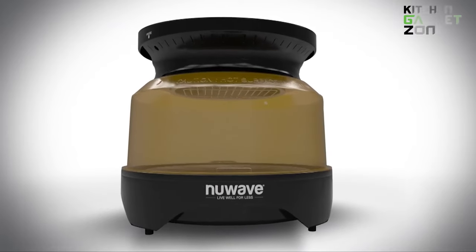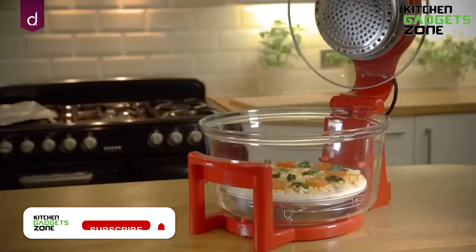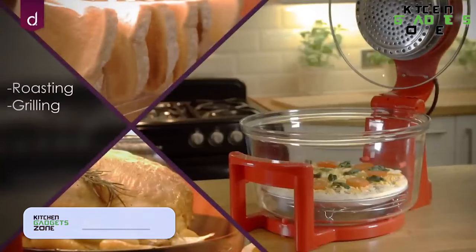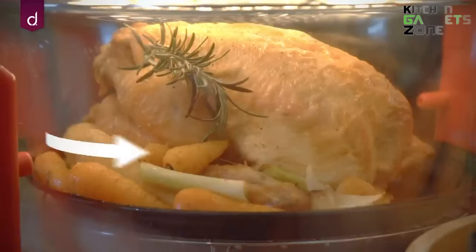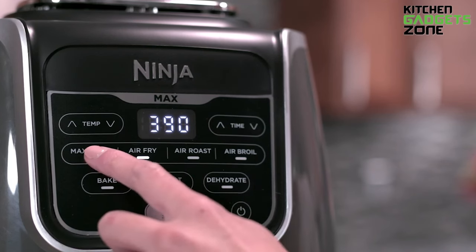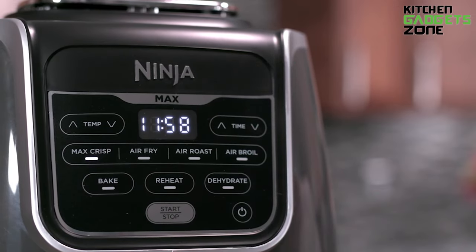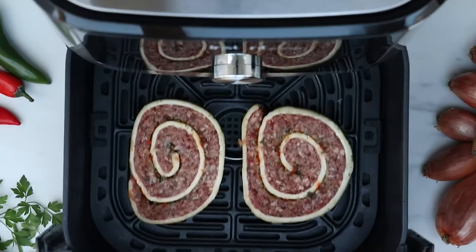Shedding light on its versatility, halogen ovens have remarkable cooking functionalities. Beyond the standard functions, they can roast, bake, grill, and even dehydrate. The spacious glass bowl design allows for easy monitoring of the cooking process. In contrast, air fryers are primarily designed for frying with hot air and may offer limited versatility, even though some models include additional functions like baking and grilling.